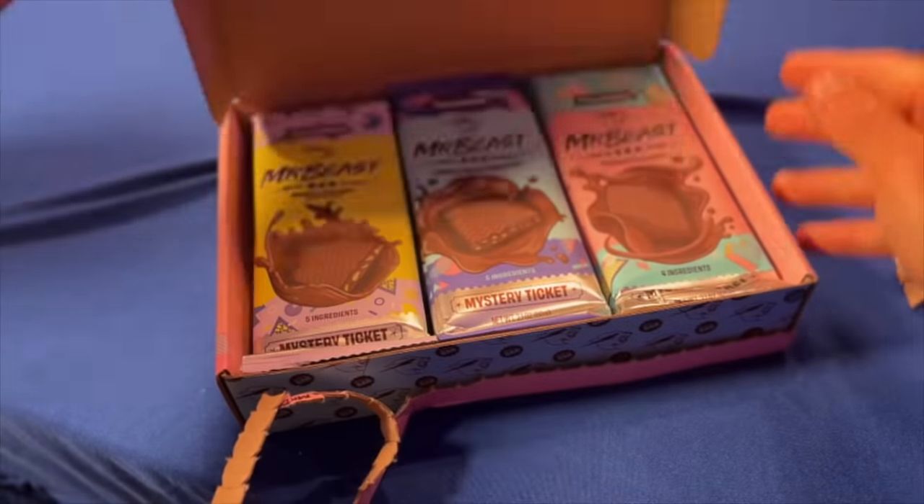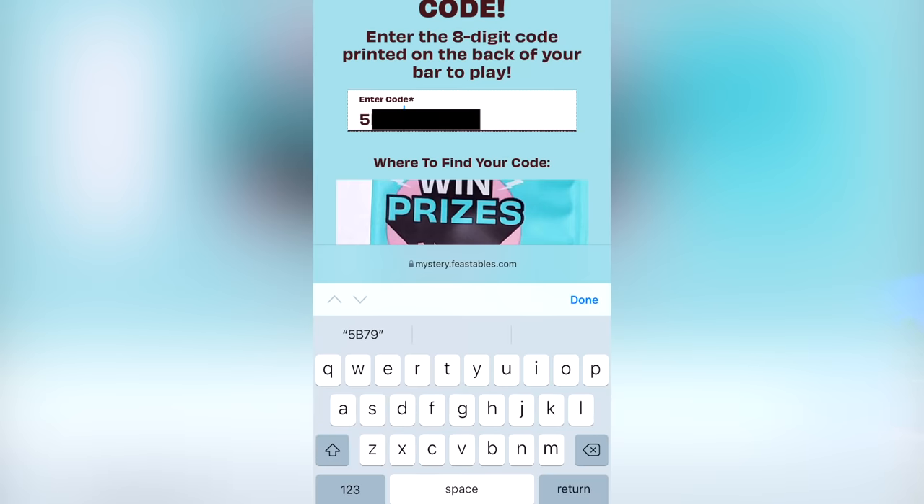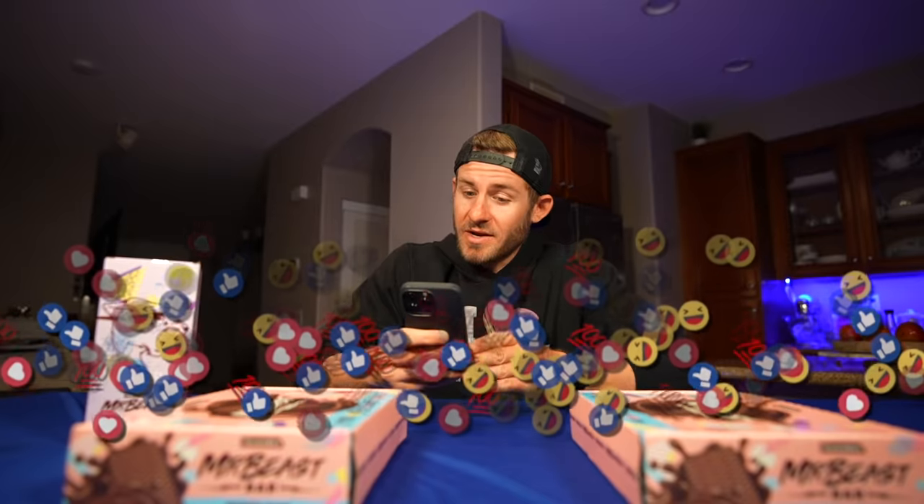I also get really excited when I see prizes. When you unwrap a chocolate bar, you get a code to enter on the website for a chance to win prizes including Teslas, Sea-Doos, Super 73 electric bikes, a lifetime supply of chocolate, cash, and Mr. Beast merch. I could potentially win a Tesla — that would be awesome because I've been driving the same car for the past 10 years.